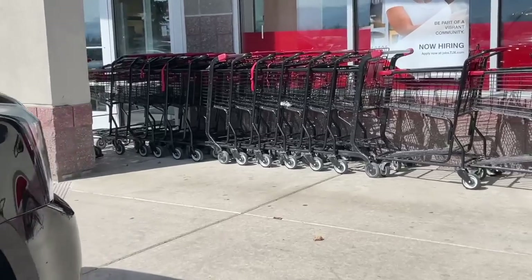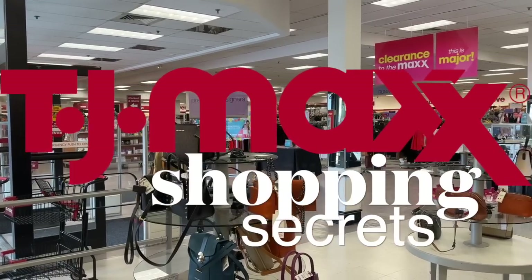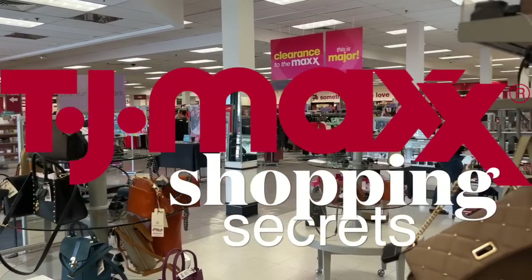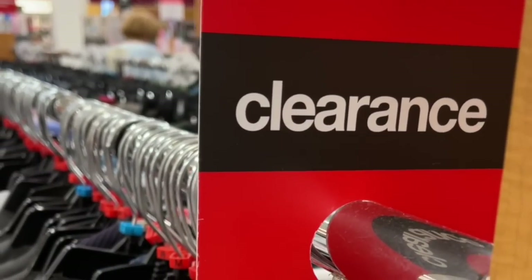I'm so excited today because I'm all about giving you feel-good, fast ways to architect a life you love. Shopping for the best things at the best prices at TJ Maxx is absolutely at the top of my list.